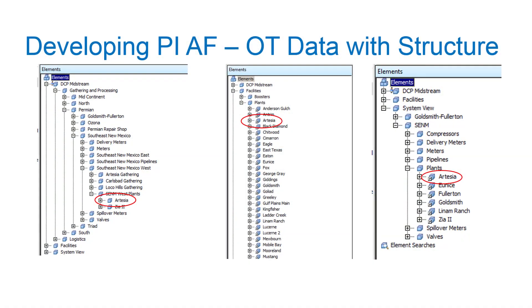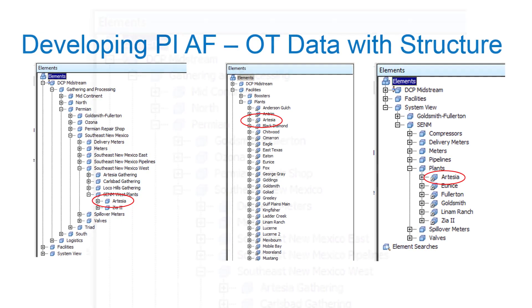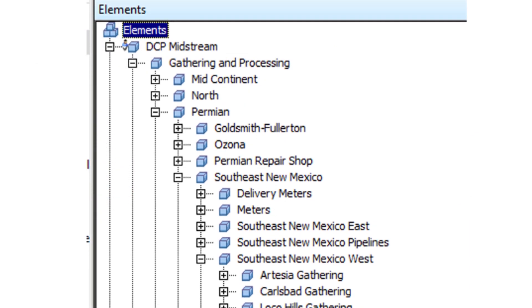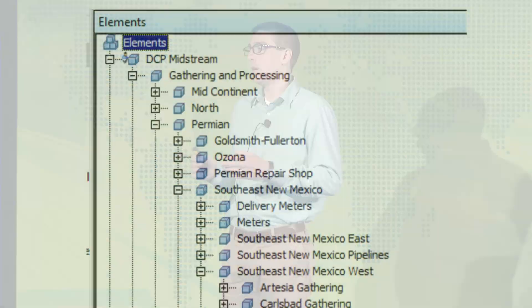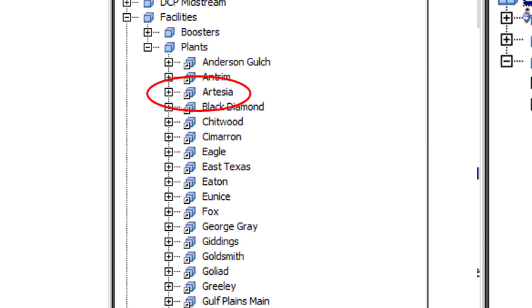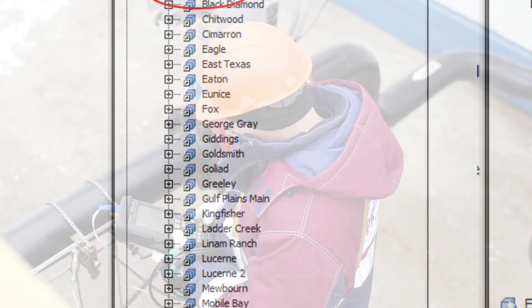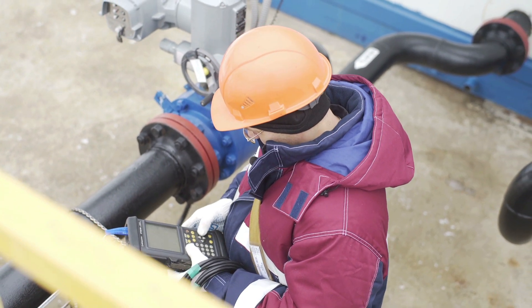We found the PI Asset Framework architecture extremely useful. You can see here we've got three different versions of it. The first one on the left is our organizational hierarchy — everything from the enterprise down to regions geographically and organizationally. We also created a second reference hierarchy called the systems view, where everything you need to know about a system is organized in a useful way so people don't have to dig around in different places. It's all right there in one spot.